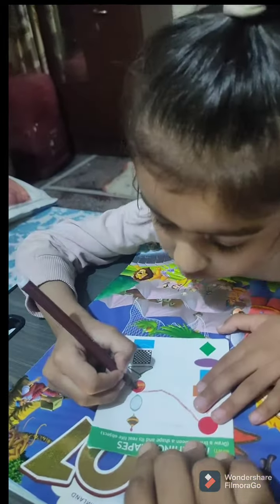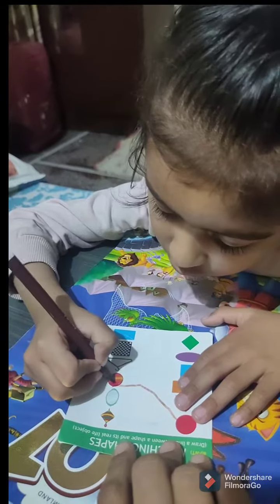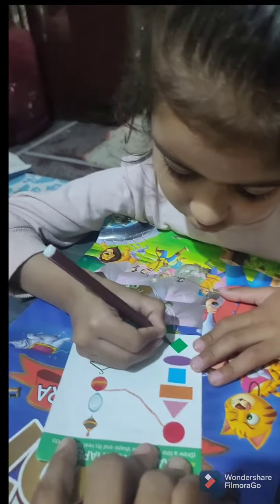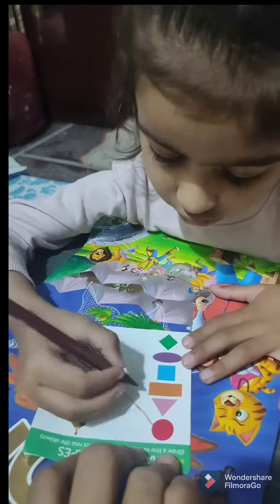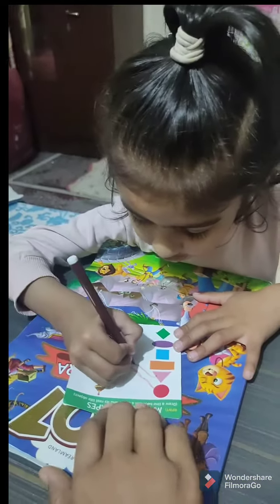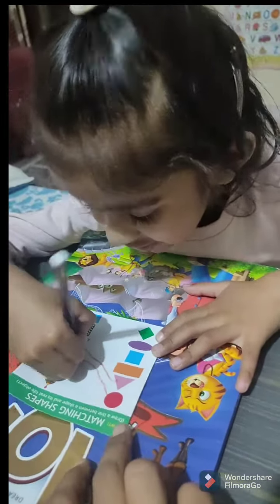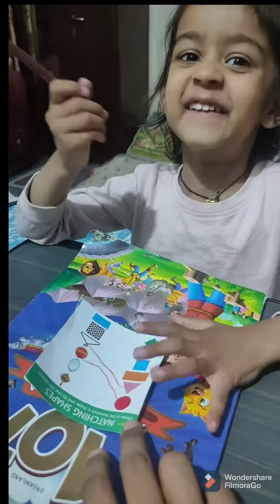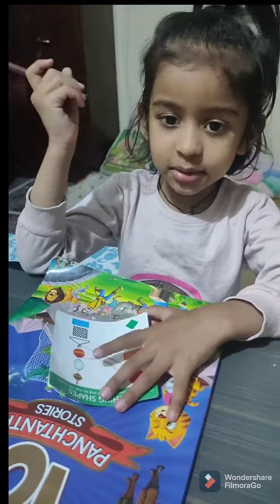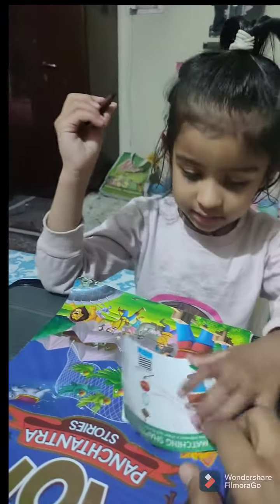So the circle matches with the correct object — the ball — and she did very well. Let's do another one. The next is triangle. Yeah, very good! The next one is rectangle. Okay, very good.